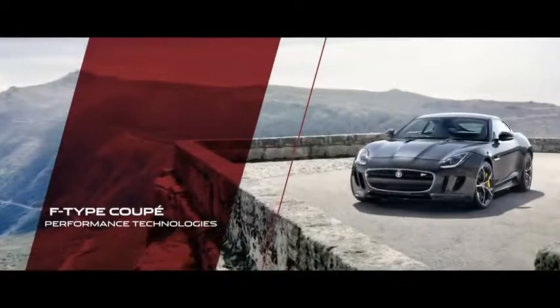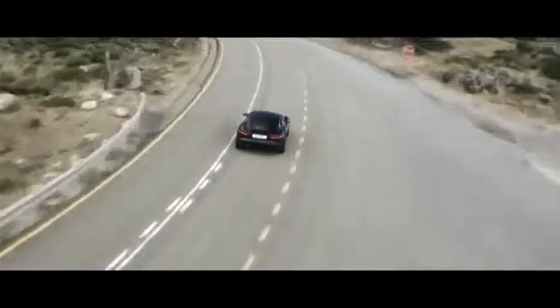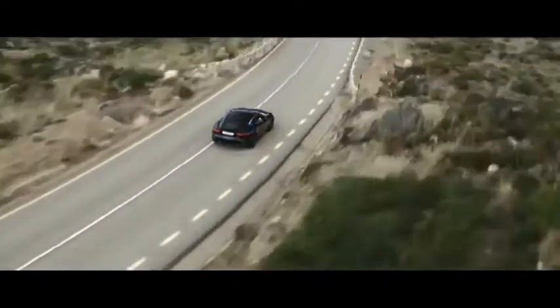The R Coupe has some great fundamental characteristics, near 50-50 weight distribution and a powertrain that's very responsive. New technology and carbon ceramic brakes all work in harmony to create a fantastic driving experience.